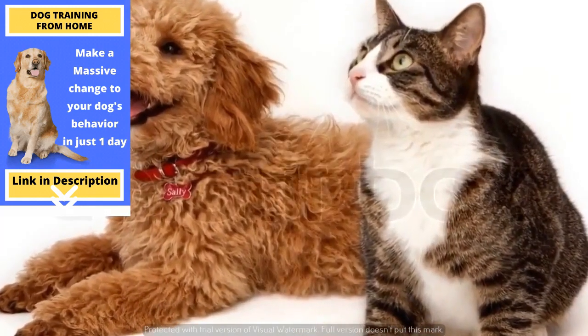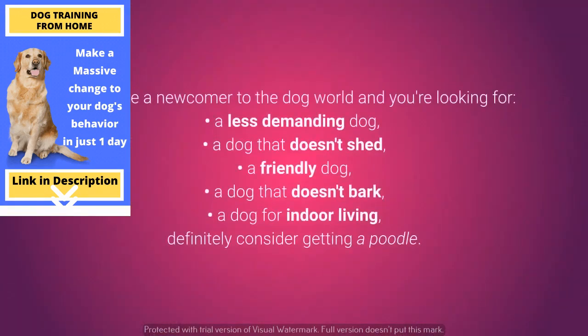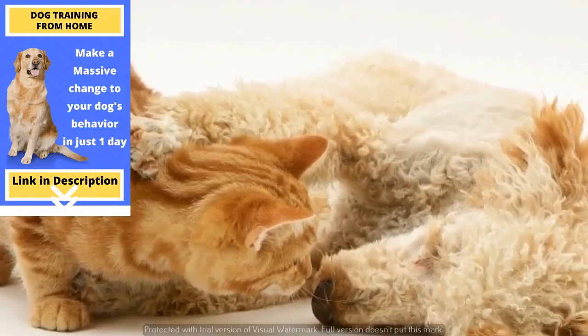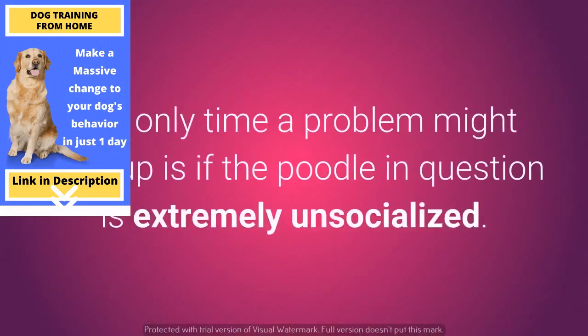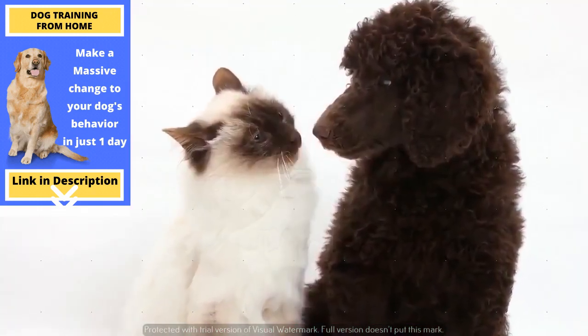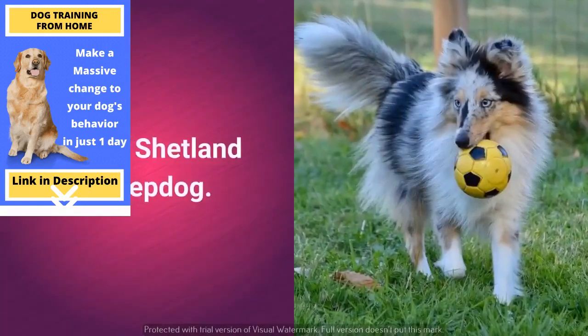Poodles don't have a pronounced hunting instinct and tend to be very friendly. If you are a newcomer to the dog world and you are looking for a less demanding dog, a dog that doesn't shed, a friendly dog, a dog that doesn't bark, and a dog for indoor living, definitely consider getting a Poodle. Their owners simply adore them and so do other small animals. The only time a problem might crop up is if the Poodle is extremely unsocialized — in that case, you will need to put in some extra work to get them to accept new household members.